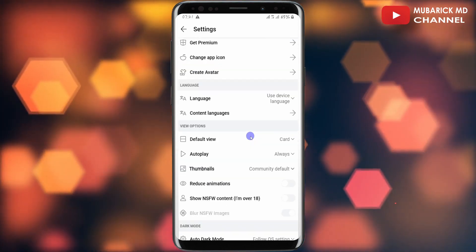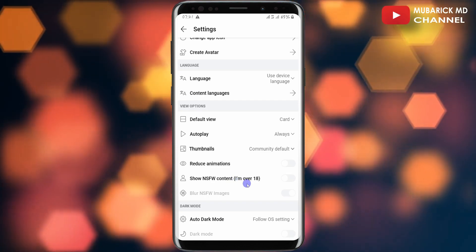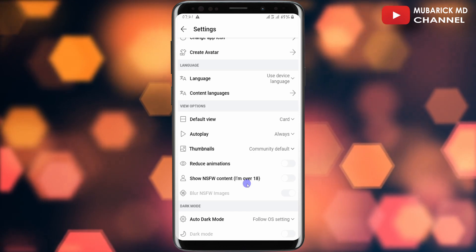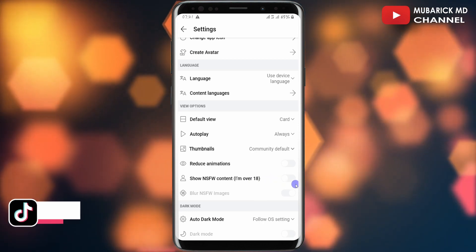On this interface, navigate down until you locate 'Show NSFW Content,' which is under the bracket 'I'm over 18 years.' This is an indication that you need to be over 18 years to view this content. Once your setting is off, you just have to tap it to toggle it on.